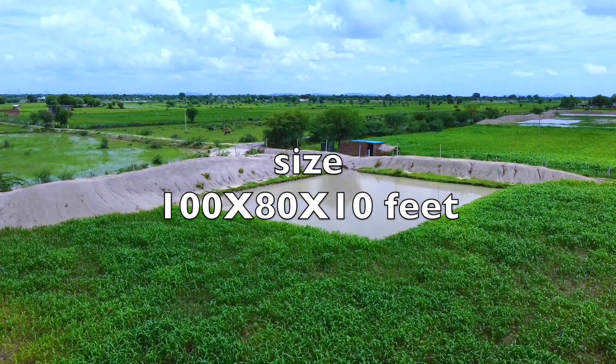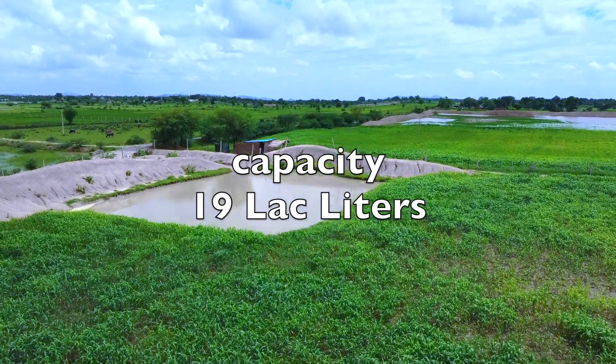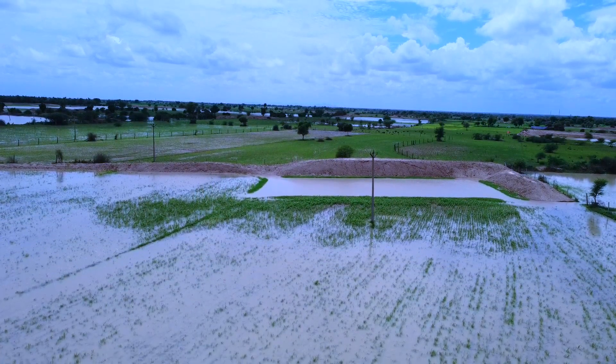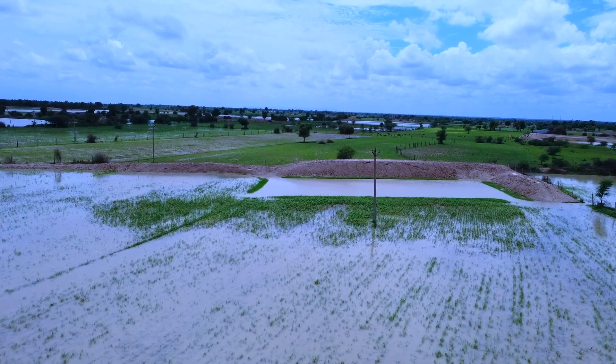Farm Pond is a dugout structure with definite shape and size for collecting the surface runoff flowing from the farm area. It is one of the most important rainwater harvesting structures, constructed at the lowest portion of the farm area.